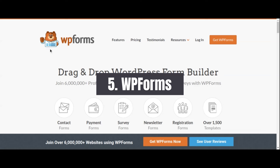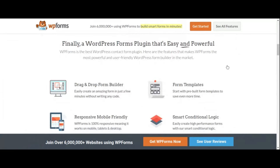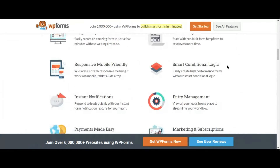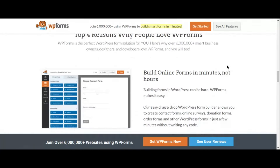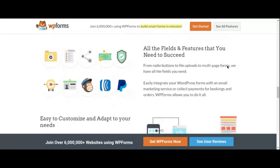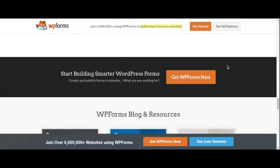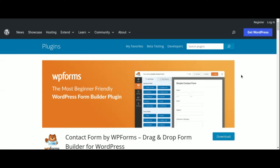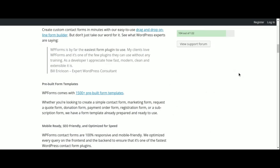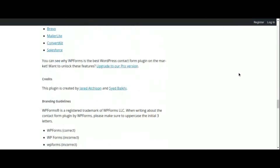Number 5: WP Forms Contact Form Plugin. Communication is key in building meaningful relationships with your audience, and WP Forms makes it easier than ever to engage with your website visitors. As a versatile contact form plugin for WordPress, WP Forms allows you to create custom forms quickly and effortlessly, empowering you to gather valuable feedback, inquiries, and leads. With its drag-and-drop interface and pre-built templates, form creation requires no coding knowledge.